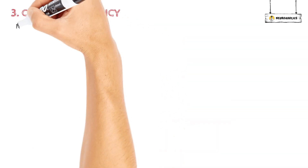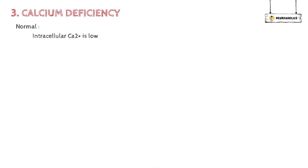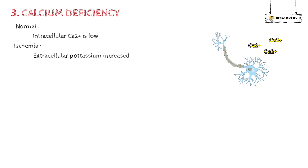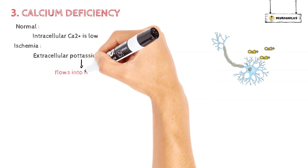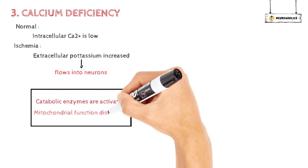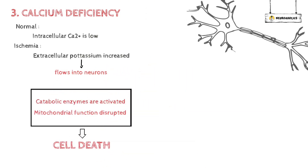Next is calcium dysregulation. Intracellular calcium is typically kept low, but when external potassium rises because of ischemia, the membrane depolarizes and extracellular calcium flows into neurons. Catabolic enzymes are turned on, mitochondrial function is disrupted, and the processes that lead to cell death are initiated.